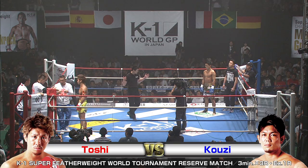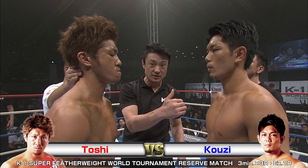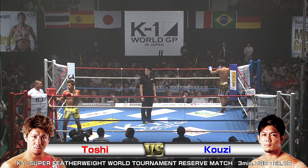We're back with the K1 World Grand Prix 2016 Japan K1 Super Featherweight World Tournament, here at the Yoyogi National Gymnasium in the second gymnasium. We've got 4,800 screaming fans ready for this next bout to kick off. In the red corner, Toshi taking on in the blue, Koji. I'm Brian, and I'm Phil. Let's see what transpires in the ring tonight.